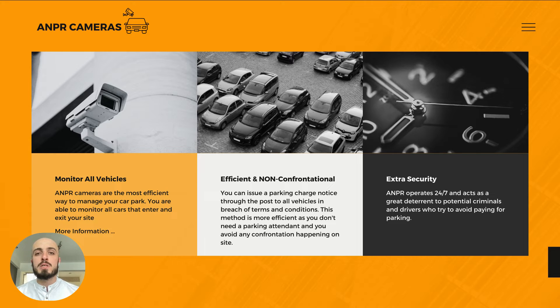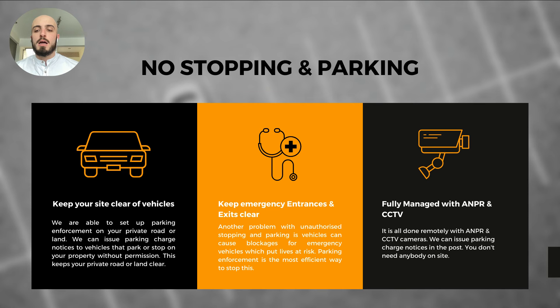It's the most efficient and non-confrontational way of issuing parking charge notices. All the evidence is taken from the cameras and the parking charge notice is sent in the post. Along with that, it's also an additional layer of security for your site, as you'll have 24/7 footage of your car park and your business.